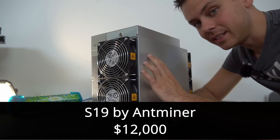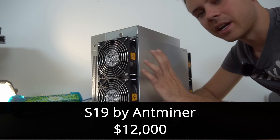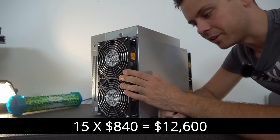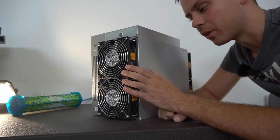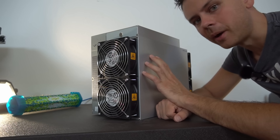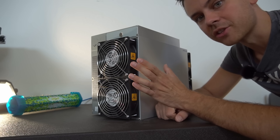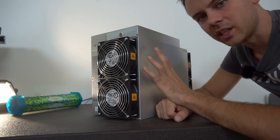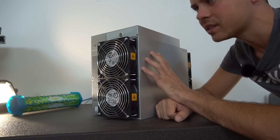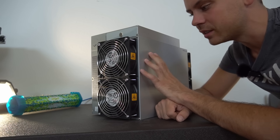This unit is called the S19 by AntMiner and it cost me $12,000, but I expect to make my money back in about 15 months with electricity costs included via my solar power system. I do not plan to have this miner here for long — I'm going to buy a new house in Washington state next to a hydroelectric dam and fill it with these ASIC miners, because out here in Las Vegas it's just too hard to power these, especially with the heat.